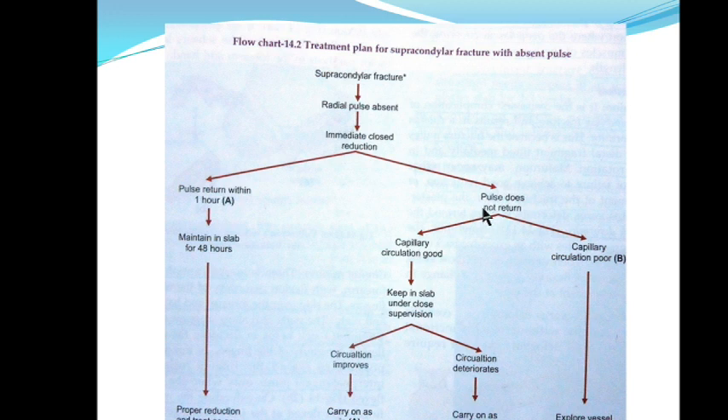If capillary circulation is poor, you do open reduction — you explore the vessels and fix the fracture. If capillary circulation is good, you keep the patient in a slab under close observation and monitor for one to three hours. If circulation is improving, you carry on conservatively. If circulation deteriorates, you do open reduction and explore the vessel. This is the emergency protocol when brachial artery gets occluded and there is no radial pulse.